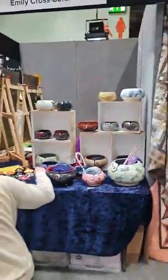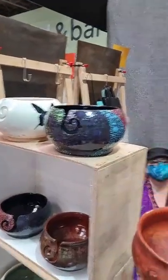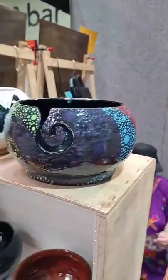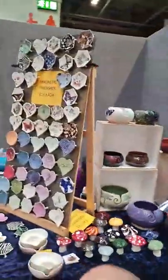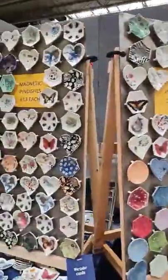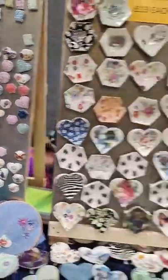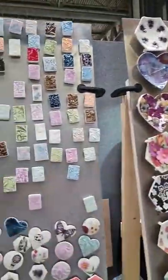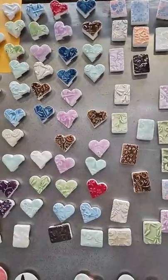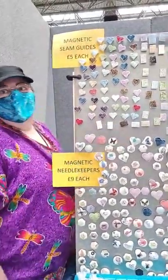Emily Cross Ceramics — look at these beautiful yarn bowls! Look at that one there with the dragonflies on it — that's beautiful. She's on stand G50. Lovely little magnetic pin dishes and magnetic needle keepers — how lovely are those? They've also got the same guides for putting on your sewing machine to help keep a nice, even hand. Is that what the little square ones are for? Yes — you put them on the line you want to follow. How cute is that? And then if you're like me and tend to lose track of which line you're on, you can't with one of these. That's a really cute idea.